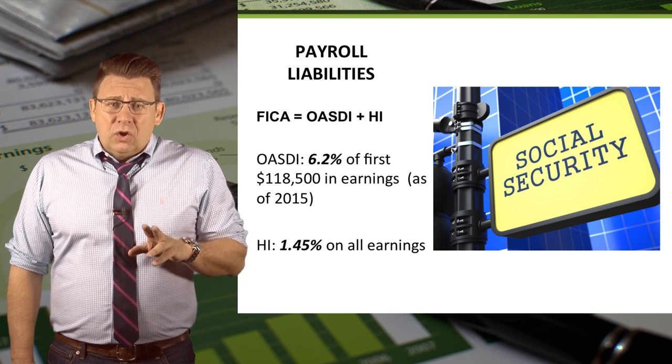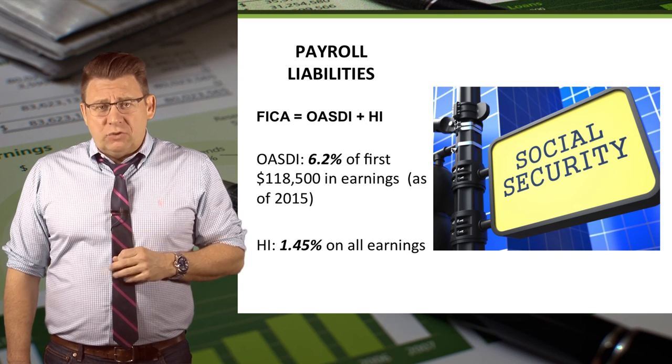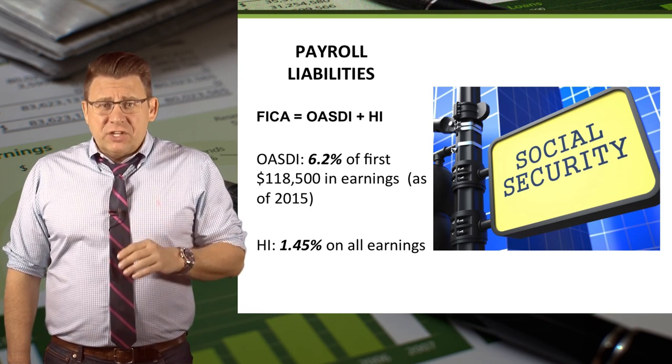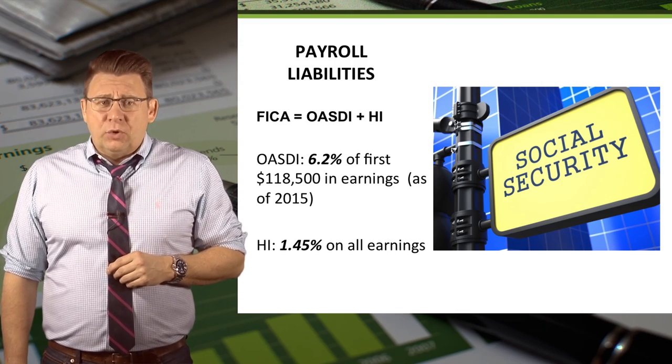HI, which stands for Health Insurance, is 2.9% with no cap. Again, half is contributed by the employee and half is contributed by the employer.